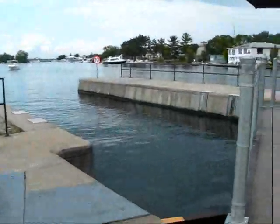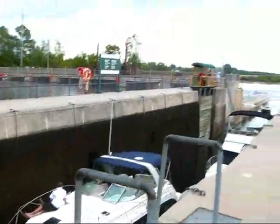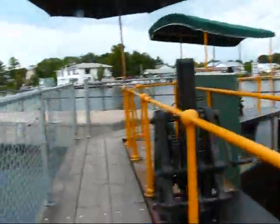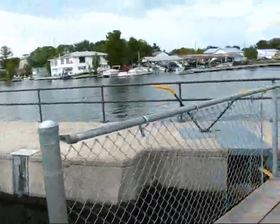Obviously, can you see the differential in the water level? See how high it is here? And this is now filling up from this side. You can walk across until they open the sluice gate here.